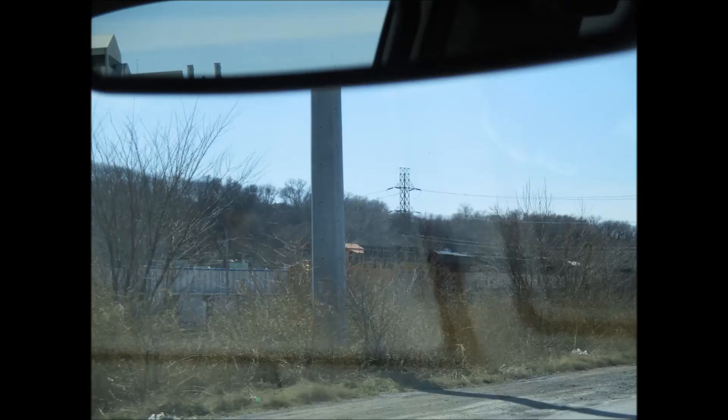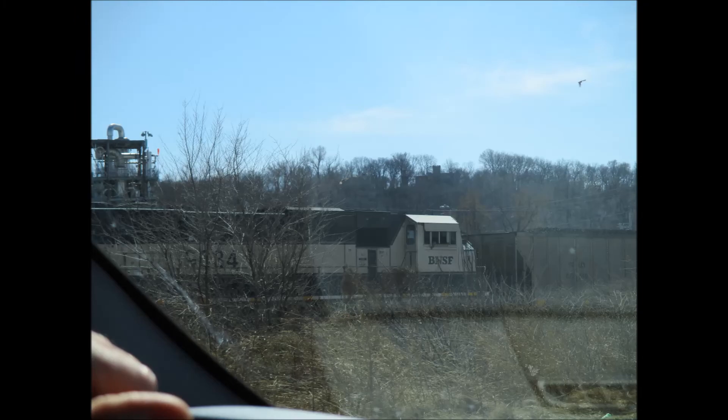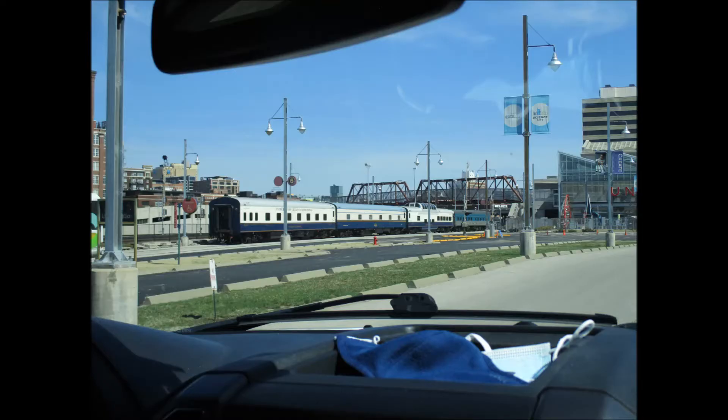As we leave Notch Yard, we catch a BNSF coal train pulling in, led by an ES44AC and an ex-Burlington Northern SD70 Mac. At Kansas City Union Station, there's another private car between the two Patrick Henry cars.